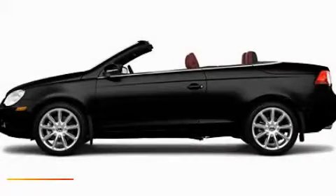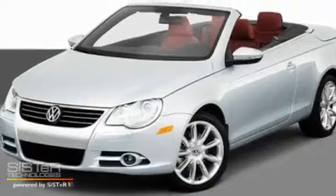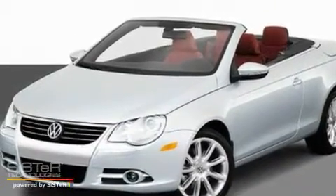This is a 2011 Volkswagen EOS. It has a 2.0 liter, 4-cylinder engine, and an automatic transmission.